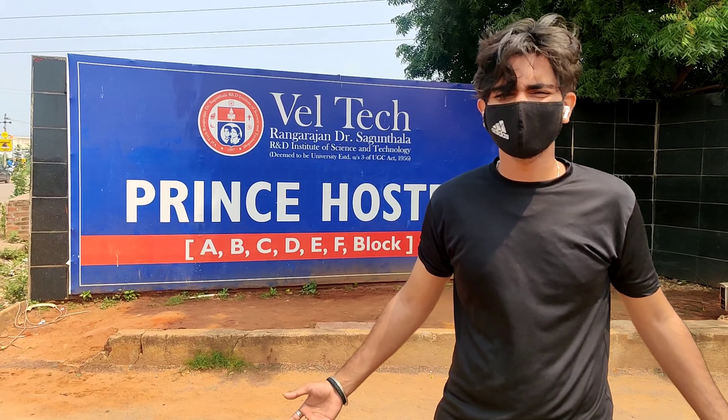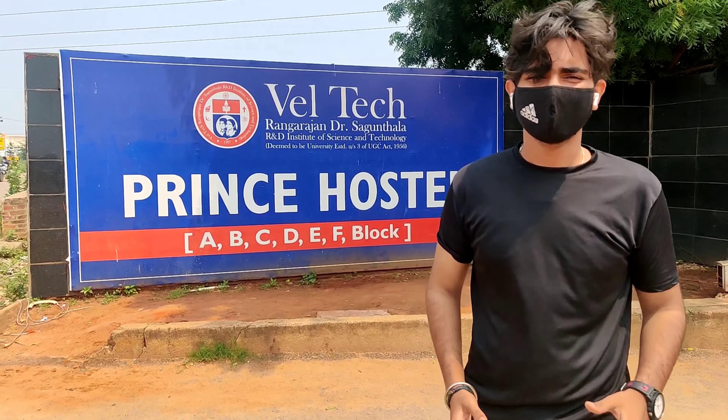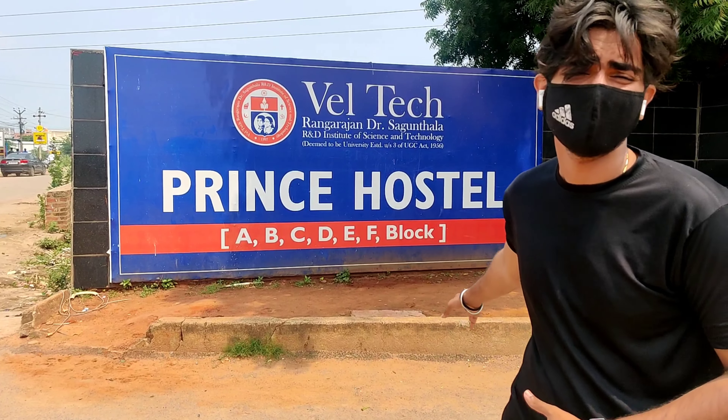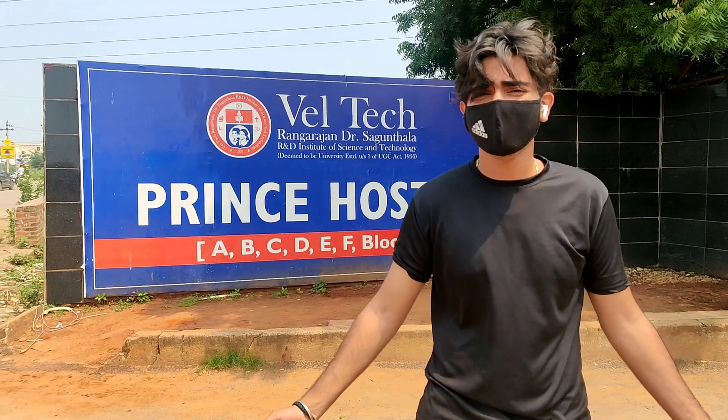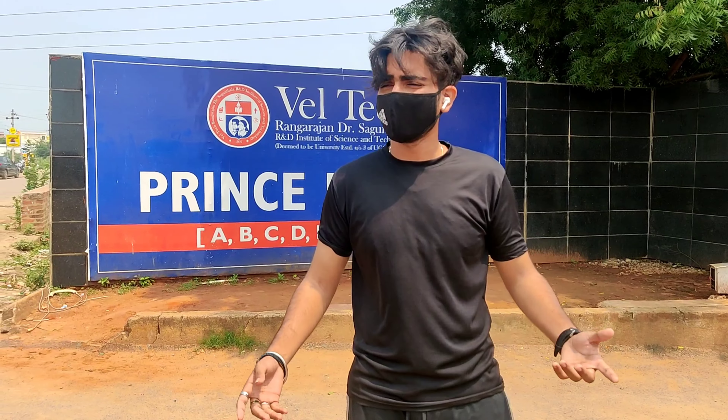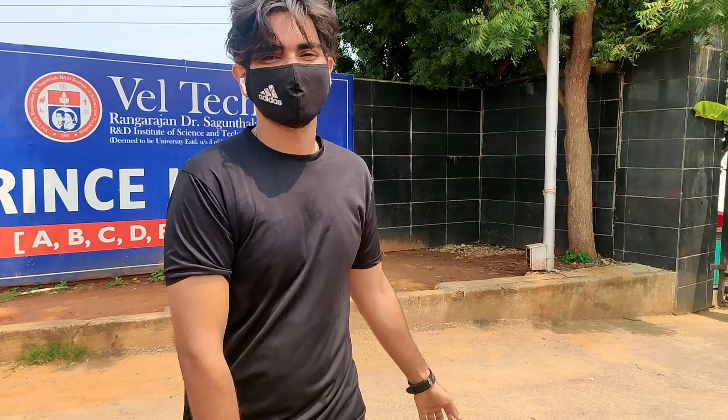Welcome back to a new vlog. In this vlog I am going to show you the full tour of our Prince Hostel. Prince Hostel consists of A, B, C, D, E and F block. I am going to tell you all about the laundry, mess and gym. So without any further ado let's get started.